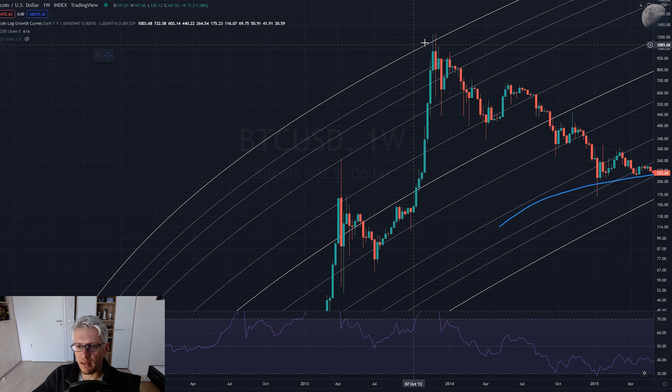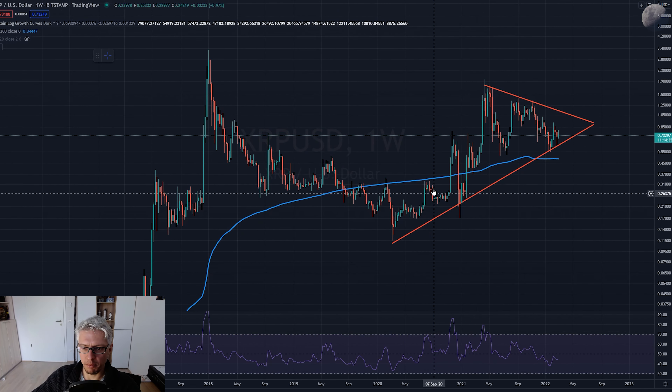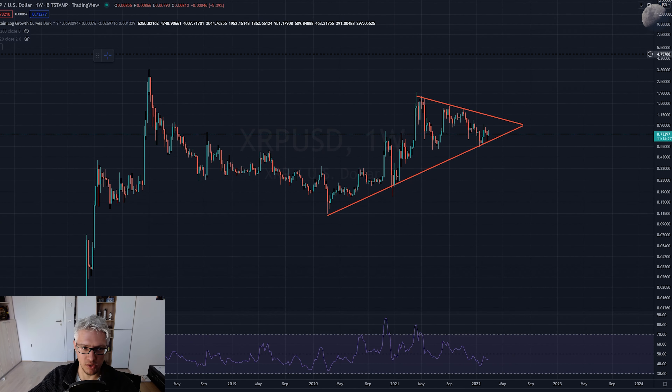Short-term, anything can happen. But I remain very bullish long-term for Bitcoin - that we will go back to the upper trend line of this long-term trend channel, around $200,000 something, late 2022 or early 2023. For our XRP chart, this means we can break this triangle to the downside - nothing is preventing that.